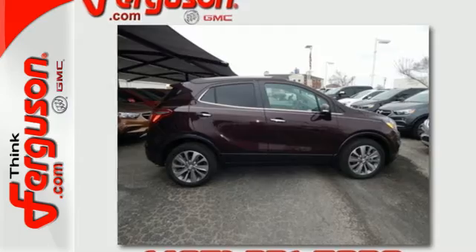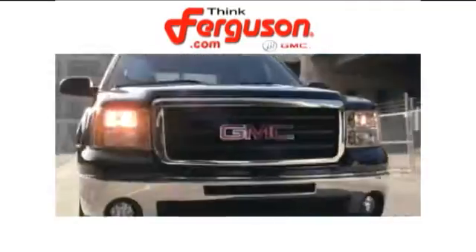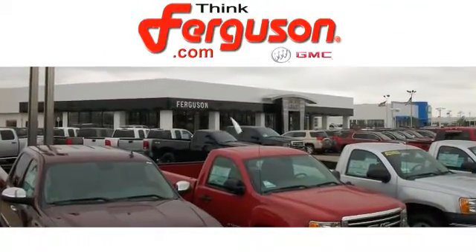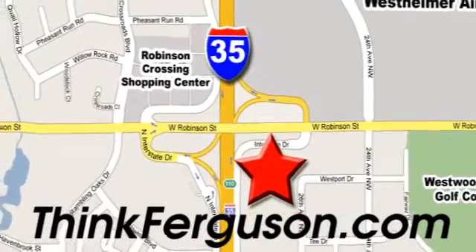Come test drive this Encore today. The deals won't get any better than they are every day at Ferguson Buick GMC. The customer service is great too. We are conveniently located off I-35 and West Robinson Street in Norman, Oklahoma.